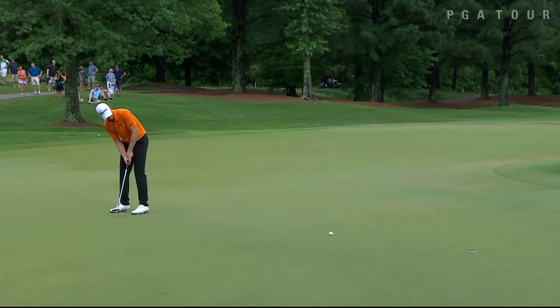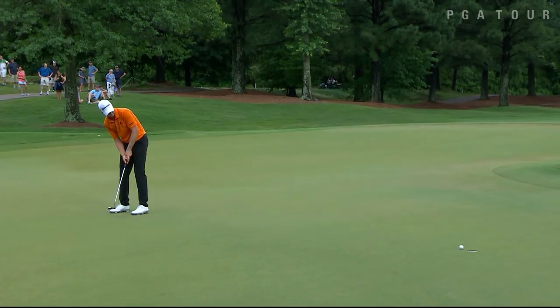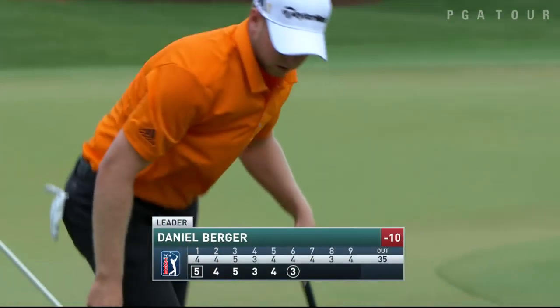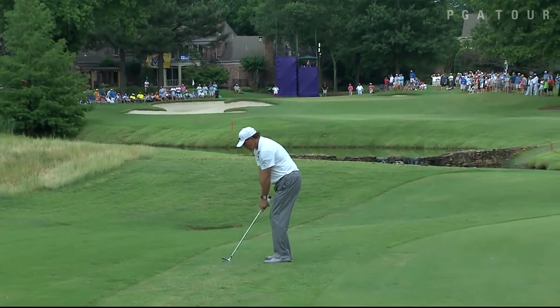Daniel Berger started the day with the lead. After a bogey at the first, he comes back with a birdie at the sixth, carrying him back to 10 under par.